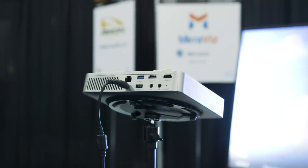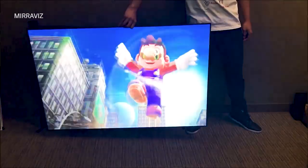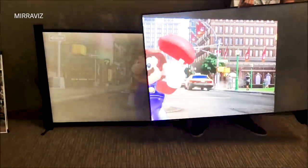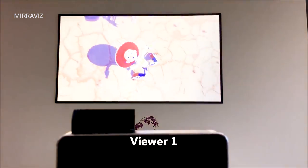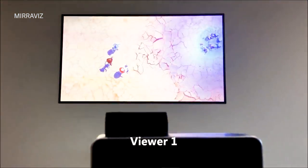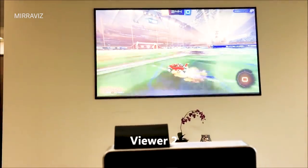Miraviz is imagining this as a technology for gamers. If you want to do couch co-op with your friend, you don't have to do split screen anymore. One of you can sit on one side of the room, the other on the other side, and both of you can enjoy a full screen display layered on top of one another. They also describe this as a way to do competitive gaming without screen-looking — like in Halo 2, where looking at somebody else's screen was a huge taboo, kind of akin to cheating.